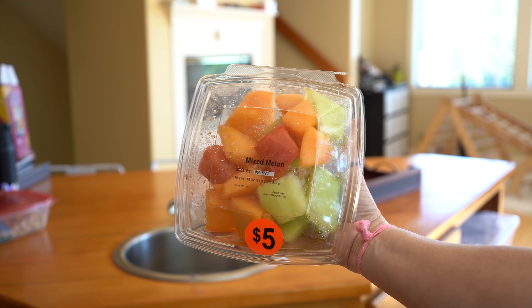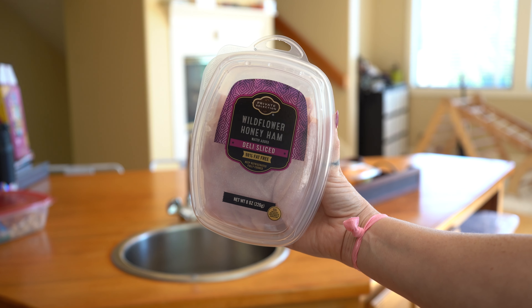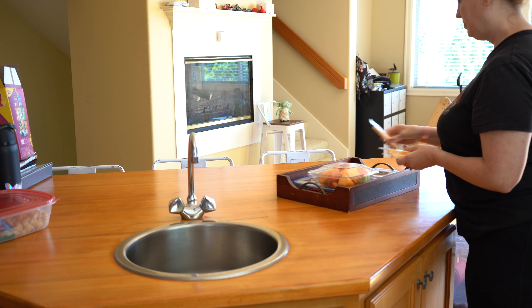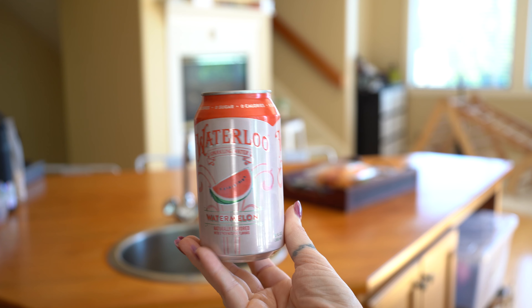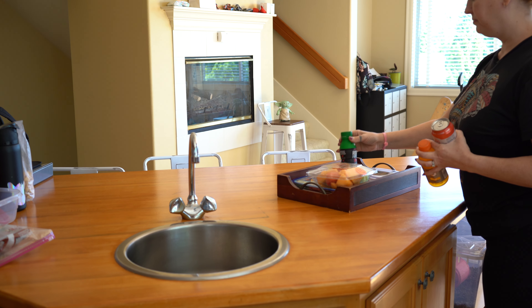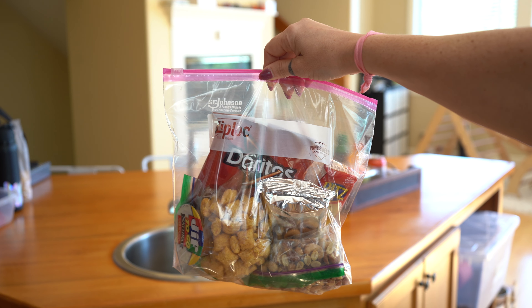Option two is going to be adding in some refrigerated options. These are things like deli meat, cheese, yogurt, fruit trays, vegetable trays — things that are not time intensive. You can simply pull these out of the refrigerator and get going, but they're going to really fill you up and make you feel like you're not missing out.